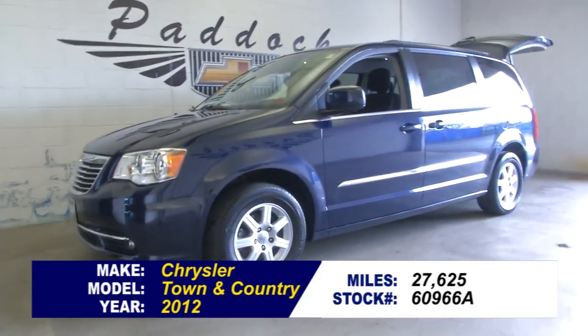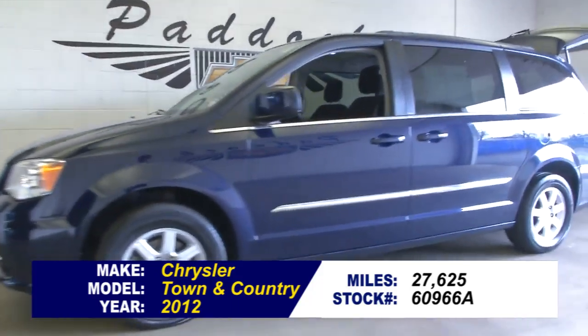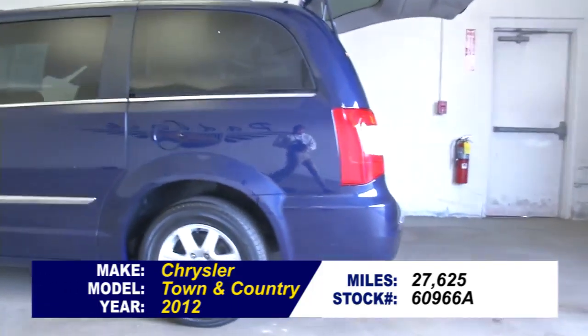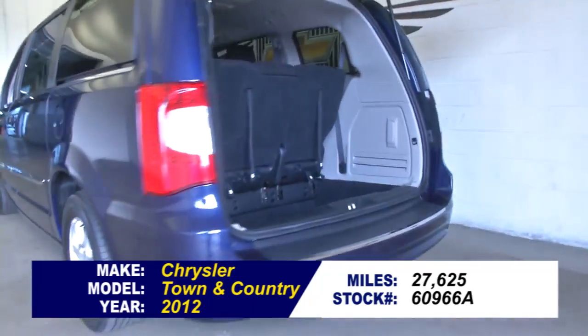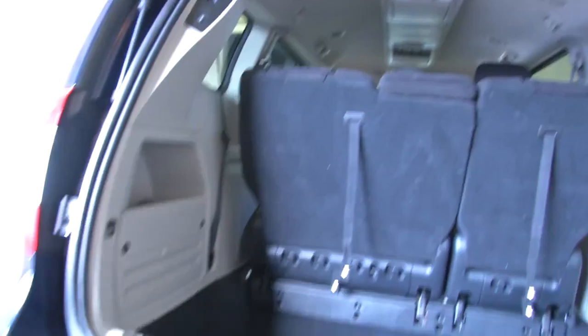Stock number 60966A, 2012 Chrysler Town & Country, a classic van. In this video walk-around, we're simply going to start at the back of the vehicle, work our way to the front, just give you a better idea of the condition of the vehicle.